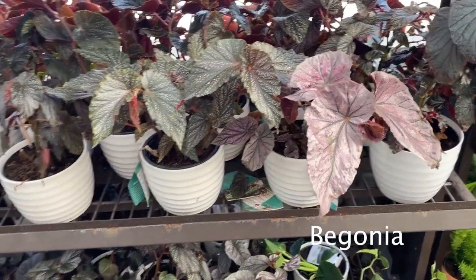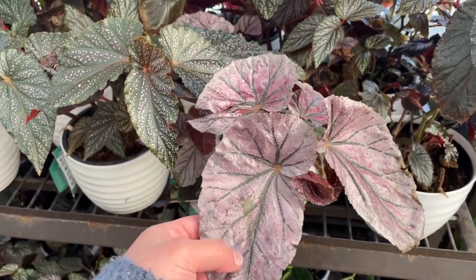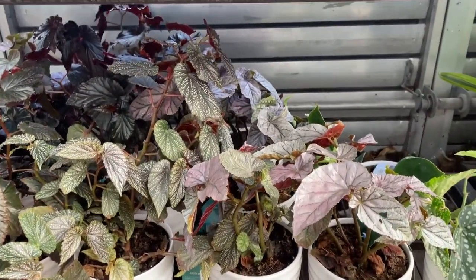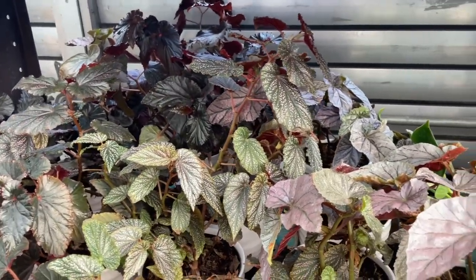I'm going to take a final look around and possibly buy something. I will see you in the car.